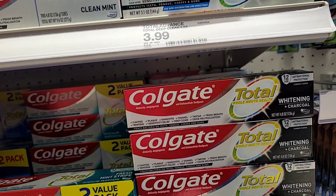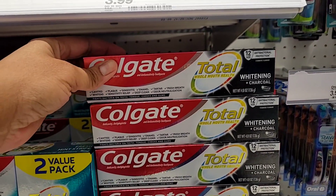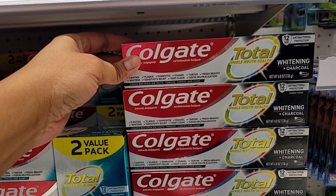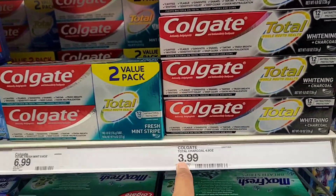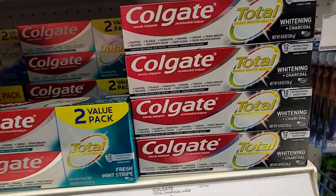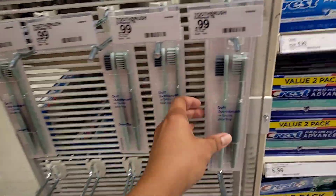I'm currently trying this Colgate charcoal toothpaste. It's okay — I don't see any big difference with whitening, but it's not bad. It's Colgate, of course. They want $3.99 for the big one here, but I buy it for a dollar at Dollar Tree.